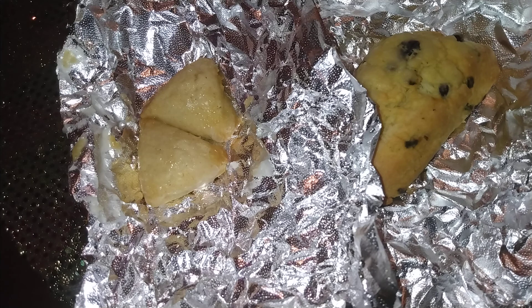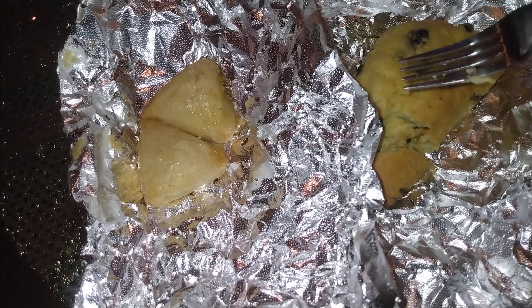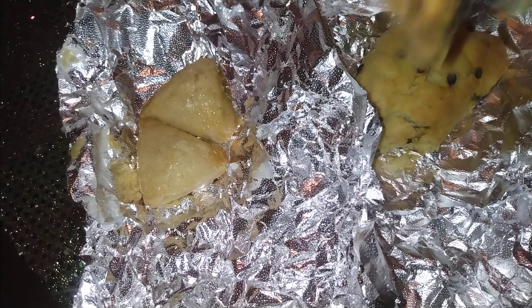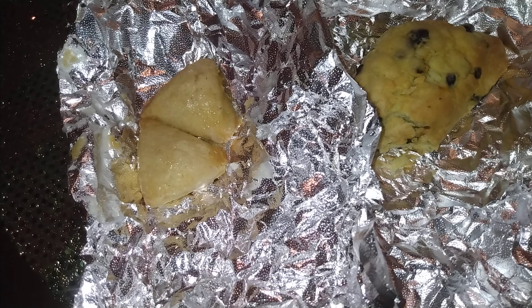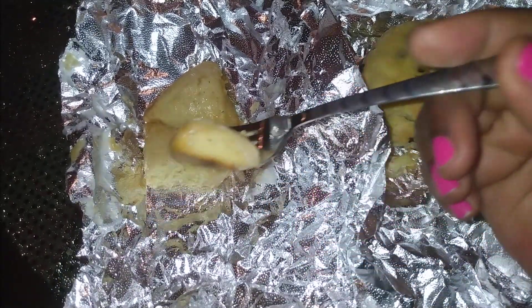Now it's time for us to try it out. Let me go ahead and say my grace. Amen. I'm gonna try the blueberry scone first. Mm-mm-mm. Tastes pretty good. Now let's move over to the petite vanilla bean scone.